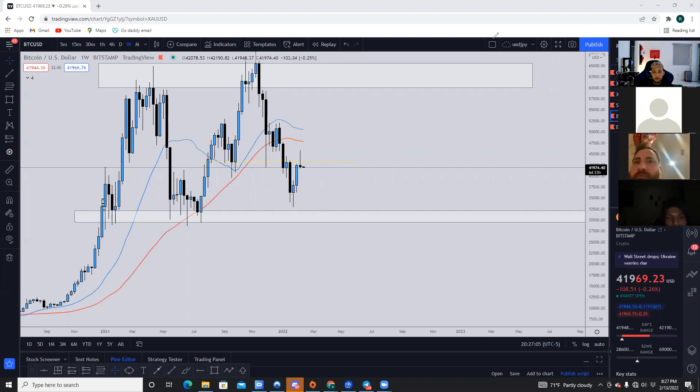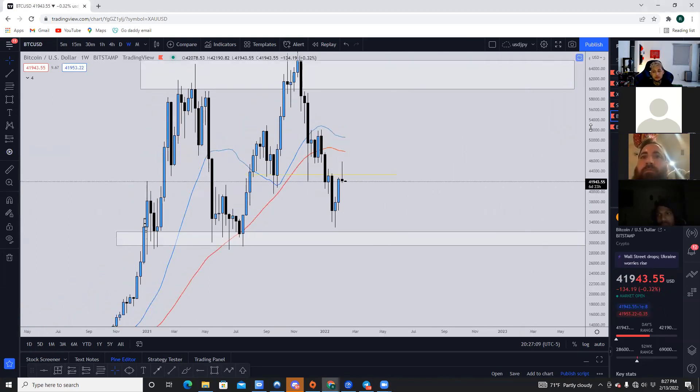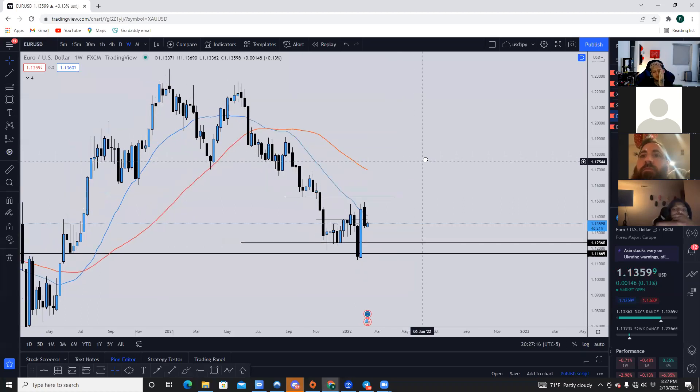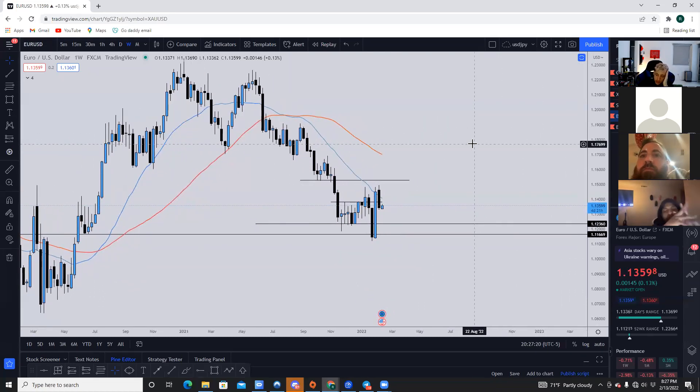With everything going on in Russia, what do you think about Euro/USD? You'd have to see how the war is going to affect the currency itself. I'm not really up to date on the news there, but I would just focus on price action because fundamentals will just push price in a certain direction and you'll see that reflected on the charts anyway.